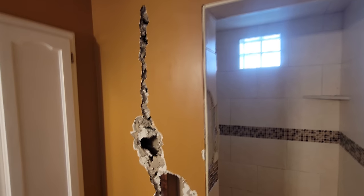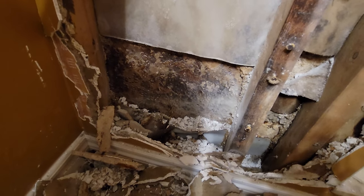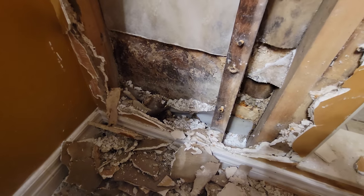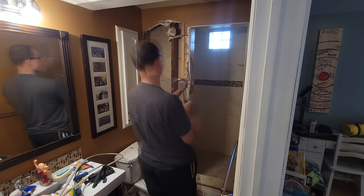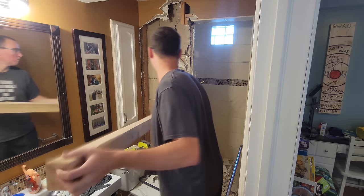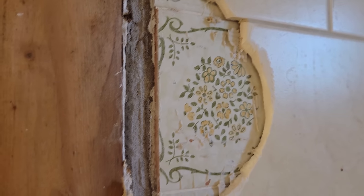I just want to take a second out of our demo work and look down here where our wall was bulging — you can see there was clearly a failure of the waterproofing system. Obviously we have a PVC shower liner down there, but either that has failed or more than likely the walls have failed. We'll keep demolishing and see what we find. I can't see why they tiled over the old tiles — they were just beautiful.